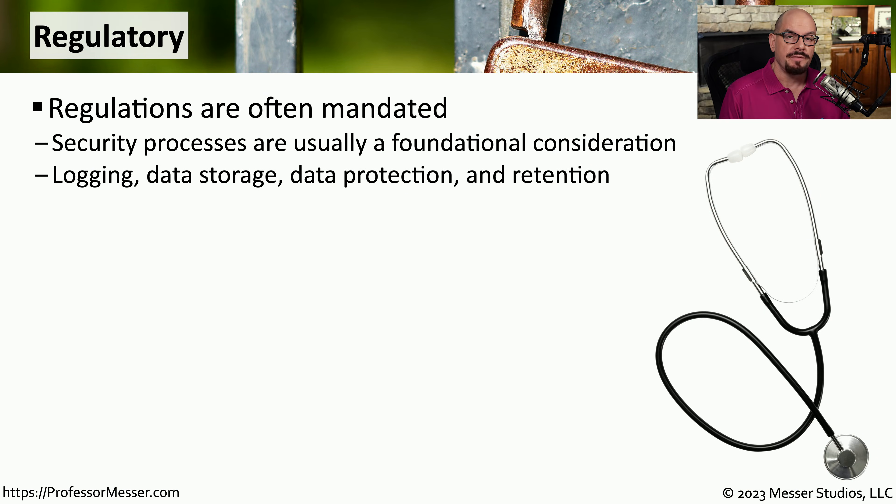IT security professionals have to be aware of regulations associated with the organization that they work for and the type of data that they're collecting. This may not only include information stored by an application, but also log files that are created by that application. There may also be a requirement to retain certain types of information over an extended period of time.